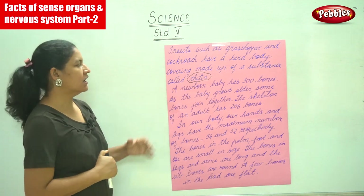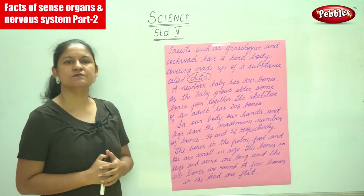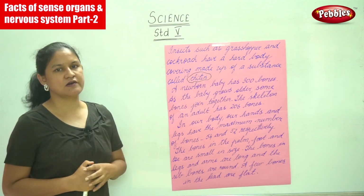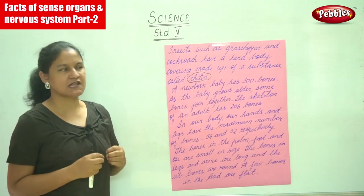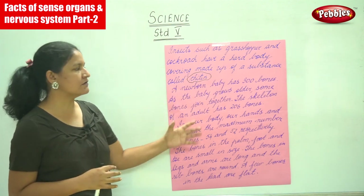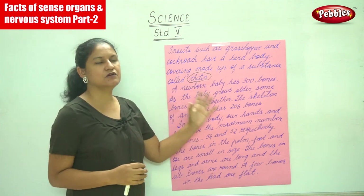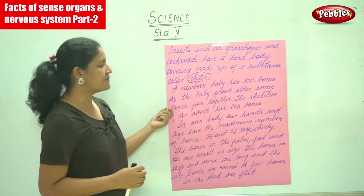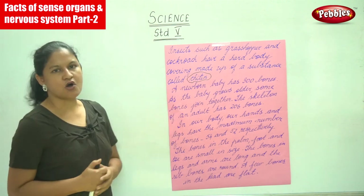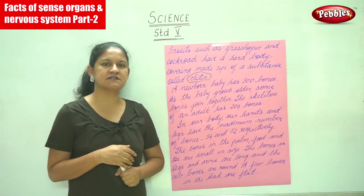A newborn baby has 300 bones. Normally a human body has 206 bones, but a newborn baby has 300 bones. As the baby grows older, some bones join together, so the skeleton of an adult has 206 bones.